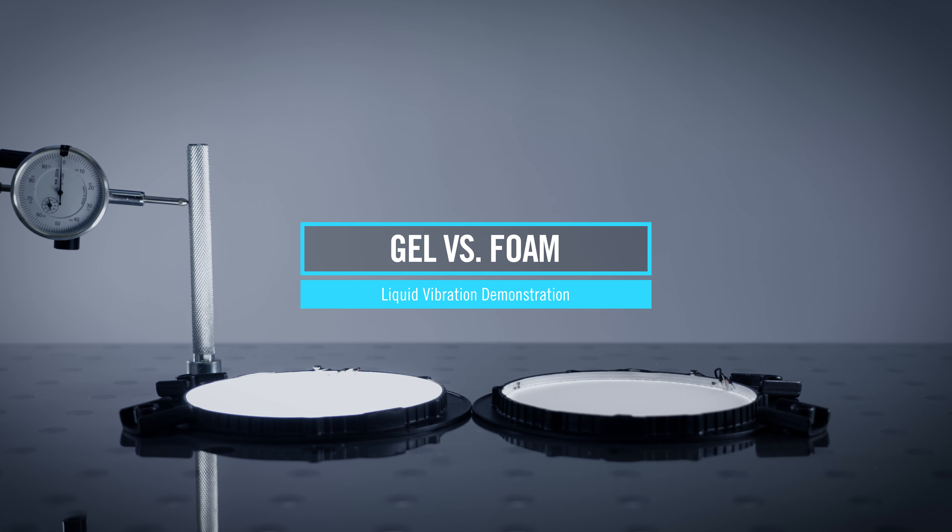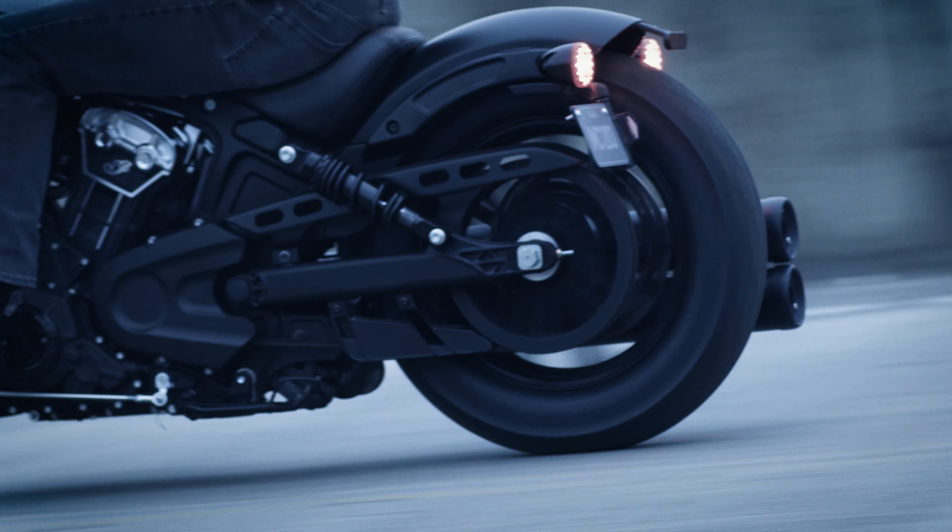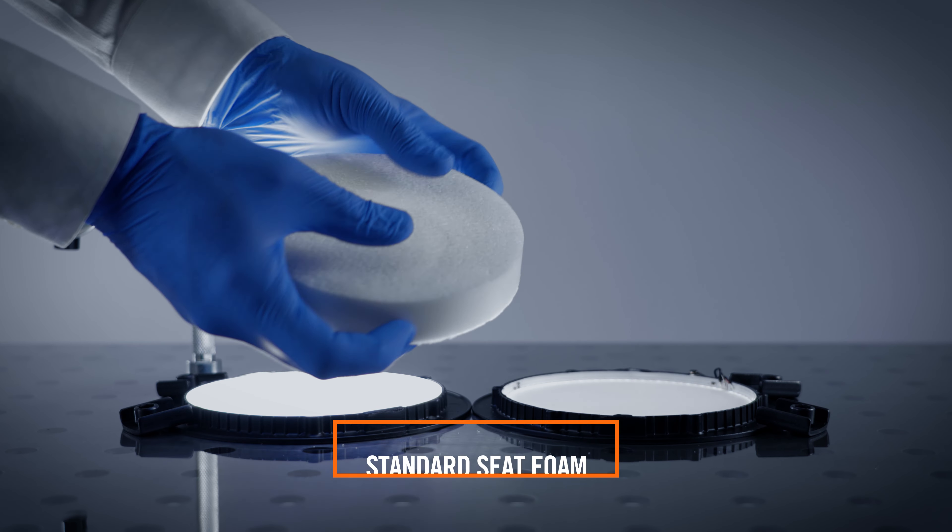This machine simulates the vibrations of an engine and road conditions through a slab of seat foam that you find in most OEM and aftermarket motorcycle seats.